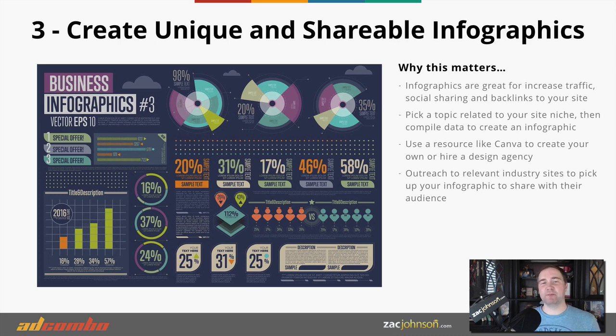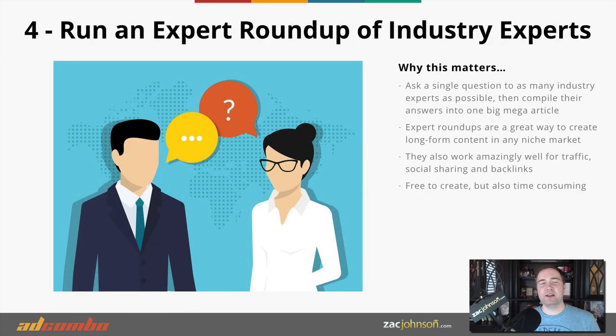The third method is to create unique and shareable content such as infographics. An infographic is a great way to turn boring content into visual data that's easy to share. As you can see in this screenshot, you can take anything from any industry, compile it into data, and create an infographic through a free website like Canva or simply outsource the process. Place it on your website alongside an original article, then reach out to different resources and ask if they'd like to share it. Add social sharing buttons on your site and start to see your content go viral.